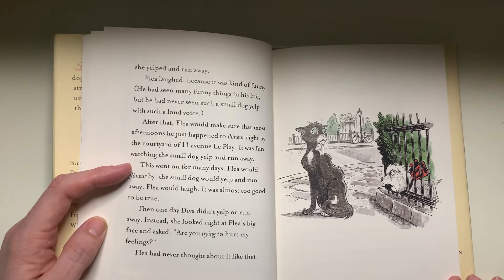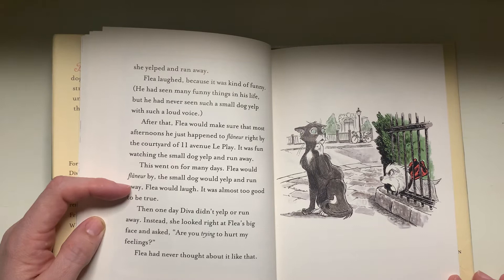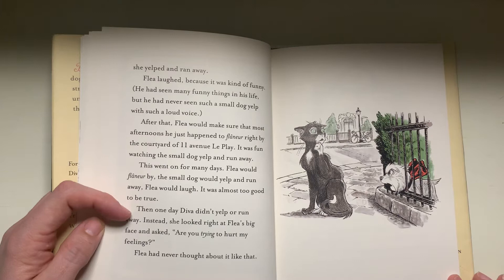This went on for many days. Flea would fly nearby, the small dog would yelp and run away, Flea would laugh. It was almost too good to be true. Then one day, Diva didn't yelp or run away. Instead, she looked right at Flea's big face and asked, "Are you trying to hurt my feelings?" Flea had never thought about it like that.